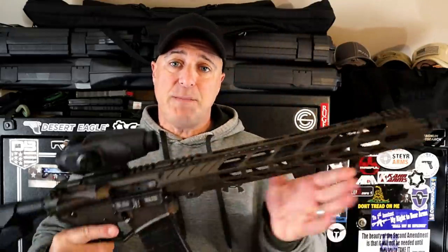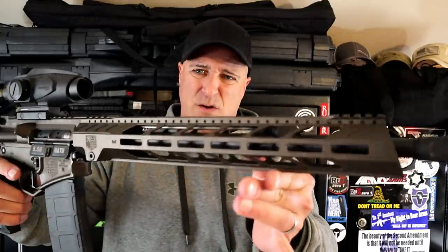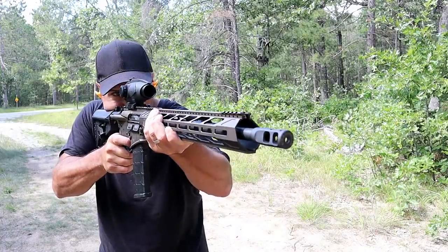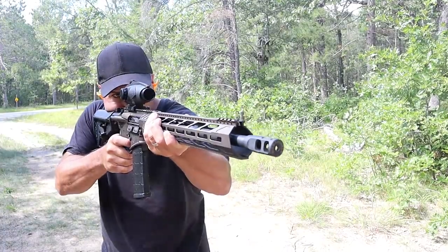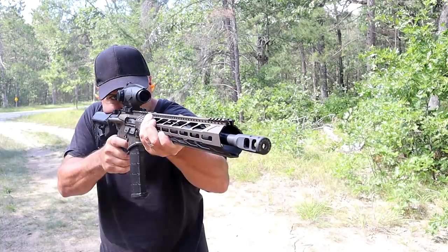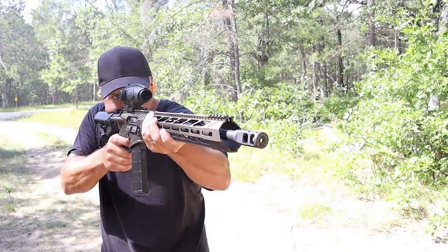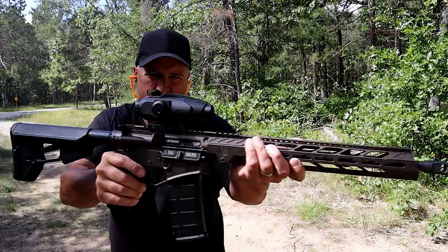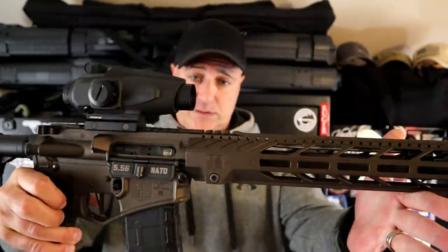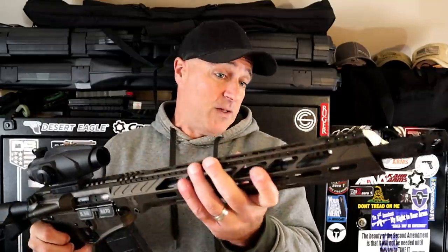My favorite 5.56 is this Diamondback DB15 MB for Midnight Bronze. Check out that Cerakote color. Diamondback gives you everything that you would want — that a lot of people pay extra for — right on the rifle when you purchase it. The additional parts, the way it looks, and the way it functions is so nice. Love that trigger as well. It's just a great all-around rifle at a very fair price. I've loved it since the day I got it.